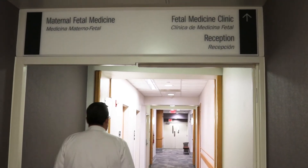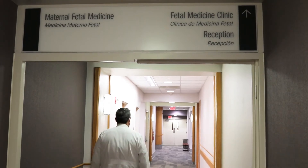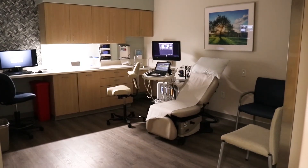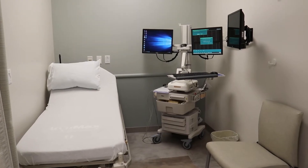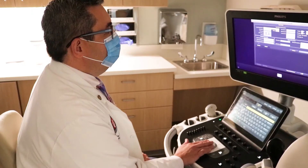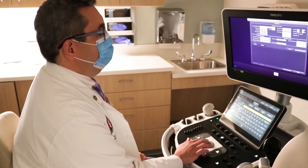The strength of your obstetrical program is directly tied to the strength of your pediatric program, and ours with Riley is one of the strongest in the country. We are physically in the space that is connected to where babies will be taken care of after delivery.